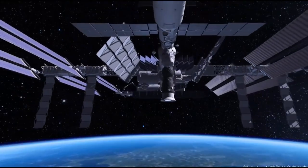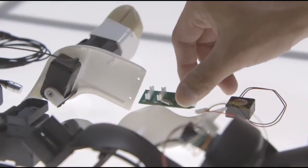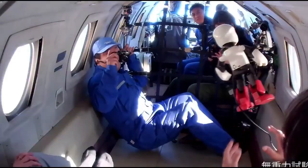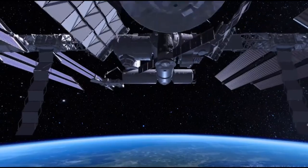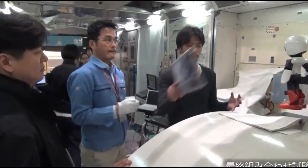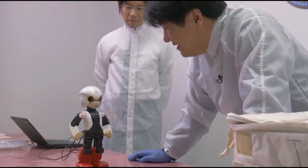Developed by a team of Japanese engineers, Kirobo's presence in space marks a significant step in human-robot interaction, proving that robots can serve not only as tools, but also as companions in extreme environments. Kirobo's success demonstrates the potential for AI-driven robots to enhance well-being and support human space exploration in the future.